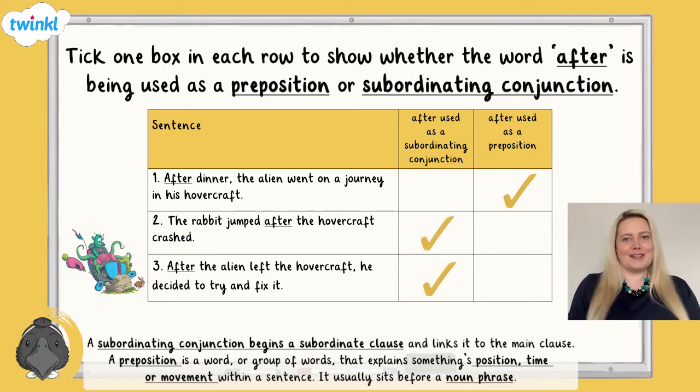Top tip: if the word is being used as a subordinating conjunction, it will have to begin a subordinating clause which contains a verb.